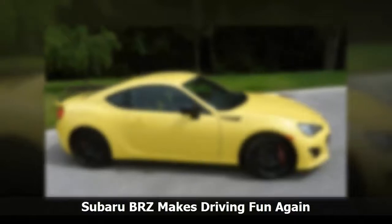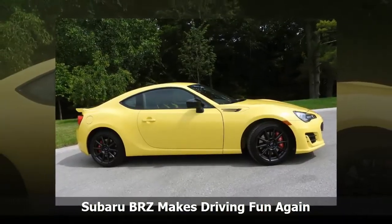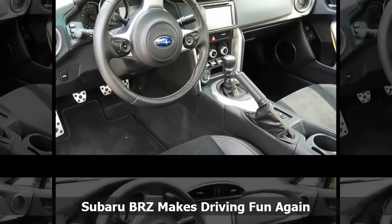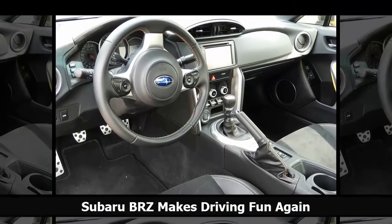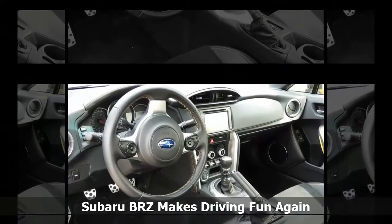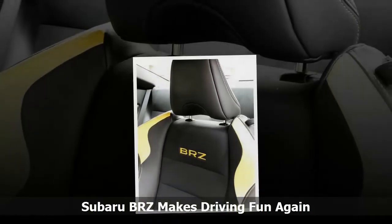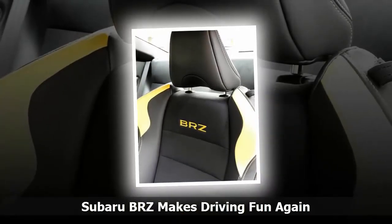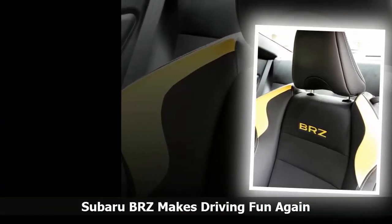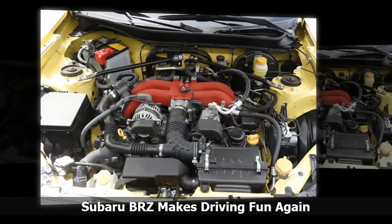There's nothing better than heading out into the country in search of the twistiest roads you can find in a well-balanced, rear-wheel-drive sports car like the BRZ. For years, the Mazda Miata, now the MX-5, had the market virtually to itself when it came to affordable sports cars. Then the Subaru BRZ and Scion FR-S, now Toyota 86, hit the market in 2013, and the MX-5 had some competition on its hands, even though the twins are fixed-roof coupes.